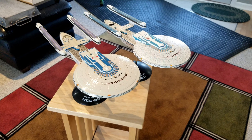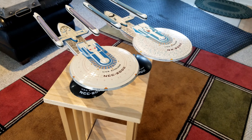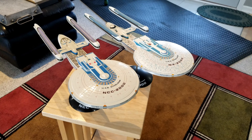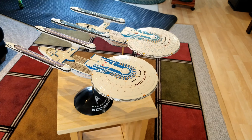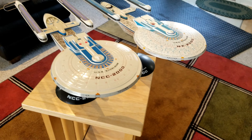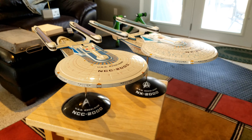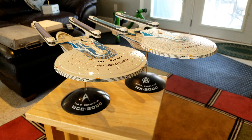Welcome back to the Sloppy Modeler. Here's a quick overview of the USS Excelsior, one of my favorite ships — although my ultimate favorite is the original series Enterprise NCC-1701. However, my goal is to build all of the Polar Lights Excelsiors and the Enterprises.